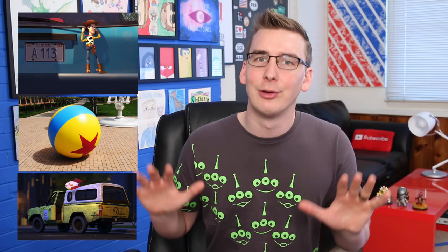This list is in no particular order, but let's go ahead and knock the easy ones out first. 10, 9, and 8 are A113, the Luxo ball, and the Pizza Planet truck. These three Easter eggs appear in every single Pixar film, with the exception of the Pizza Planet truck, which is only missing from one movie — The Incredibles. But in any case, it will be in Finding Dory, and Andrew Stanton, the director, even gave us a clue on Twitter saying that it will appear within the first 20 minutes. So eyes open.